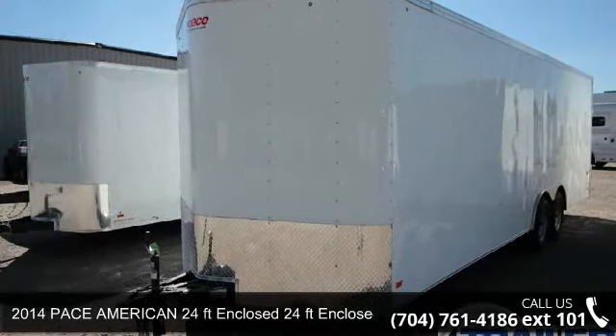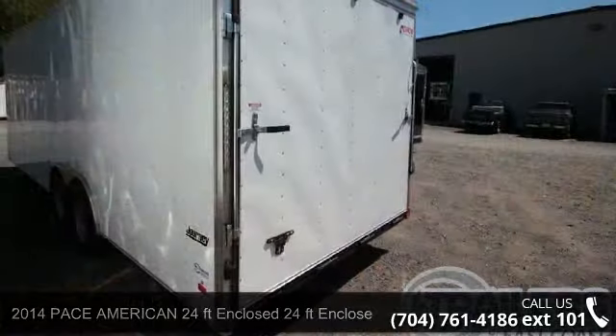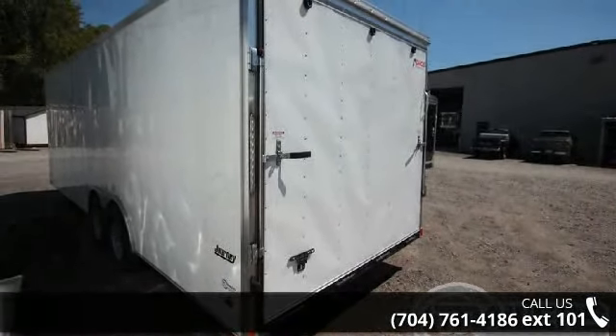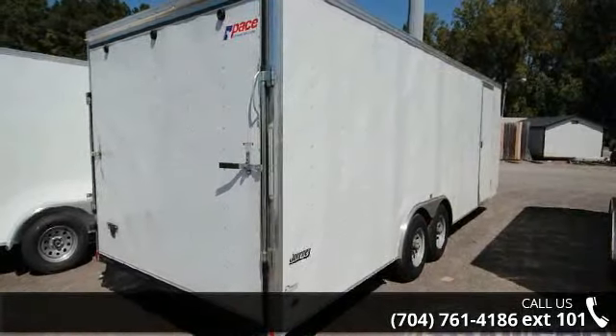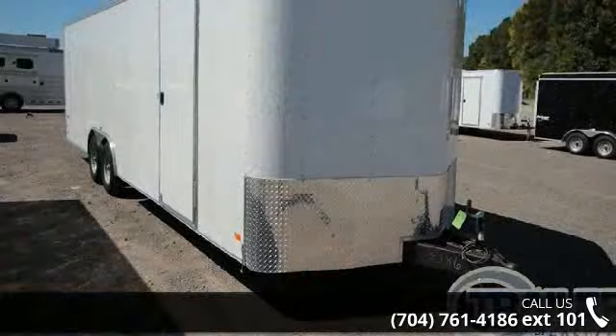Check out this 2014 PAC American 24 Feet Enclosed. If you are looking for a quality trailer, consider this one. This unit is priced just right and comes equipped with many desirable features. Follow the link in the description below to learn more about this trailer's features.